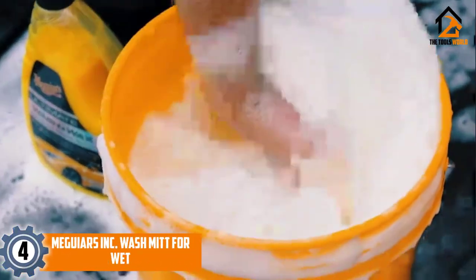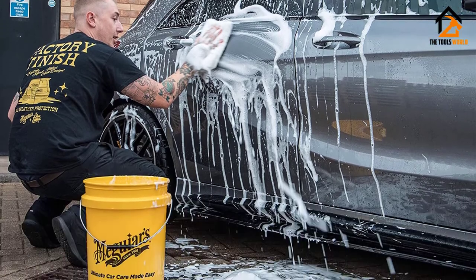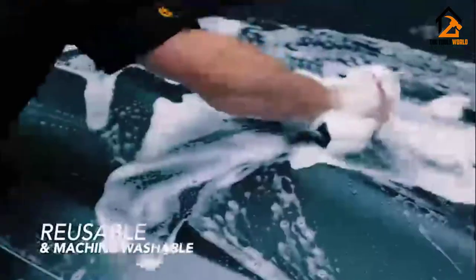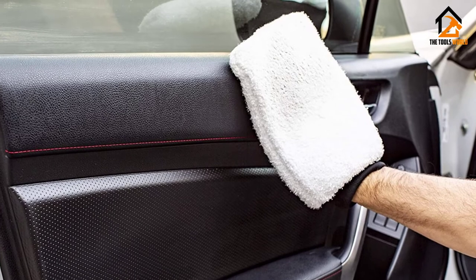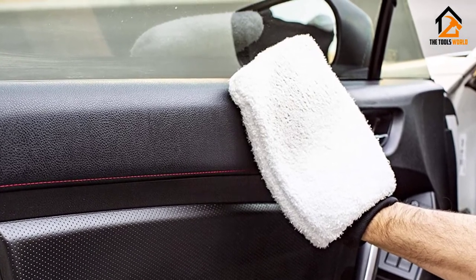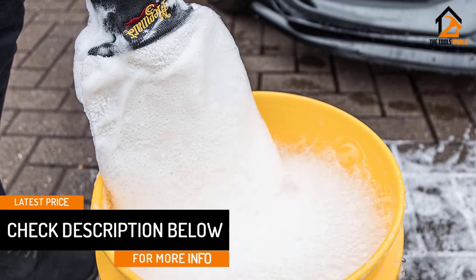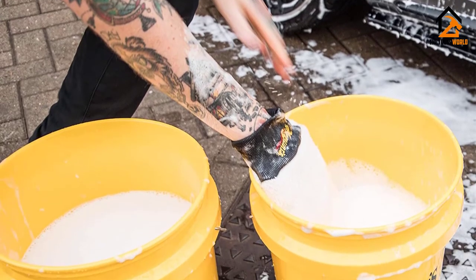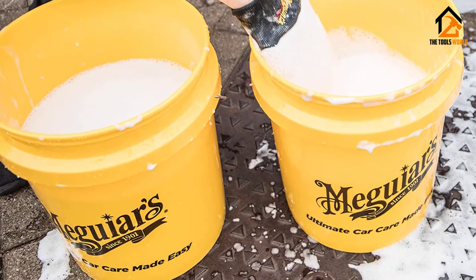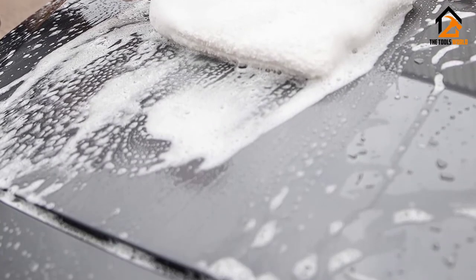Moving on at number 4, we have the Meguiar's X3002 Wash Mitt. Meguiar's is a well-known brand in making high-quality car care products and this X3002 wash mitt lives up to the brand's reputation. The piece can be used for wet washing using regular car wash soap, or for dry washing using mist and wipe solutions such as the A3316 from Meguiar's. The piece contains ultra-soft and lint-free microfiber strands which are very safe for paints and clear coats. These strands lift and trap dirt and grime, preventing them from creating swirls as you continue washing your car. The wash mitt carries more suds on every scoop due to these super absorbent microfiber strands that can hold a lot of water. The result is a show car finish, with the piece being reusable and machine washable afterward for easy maintenance.